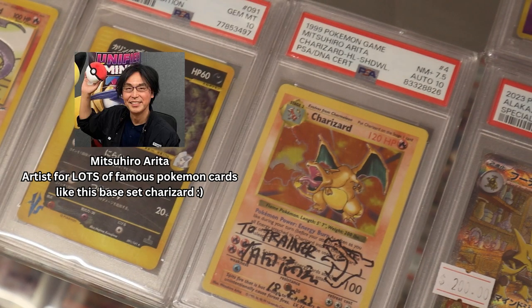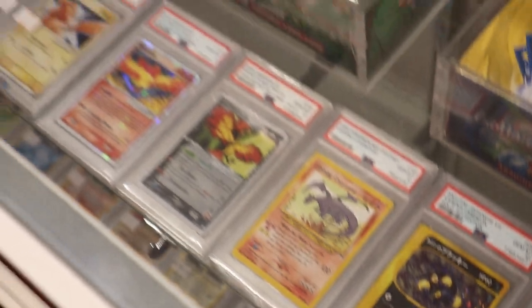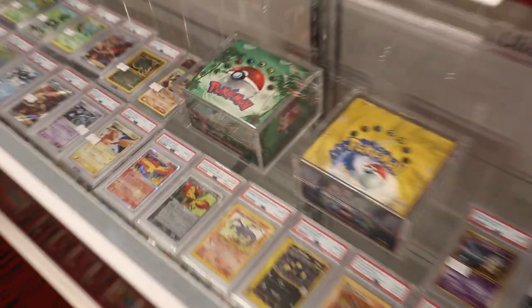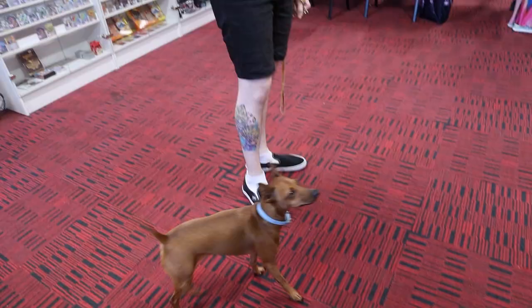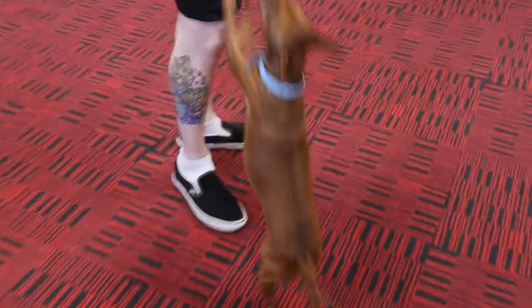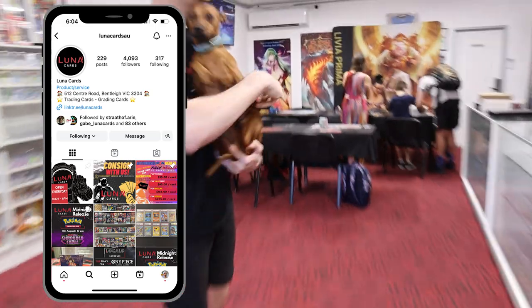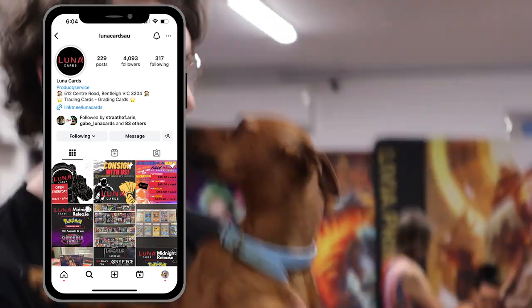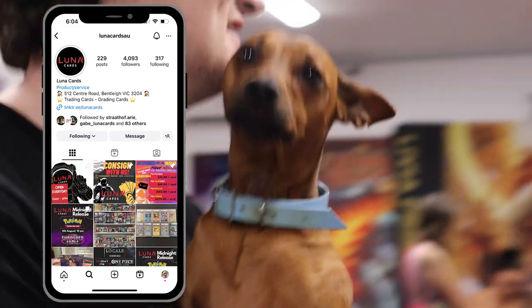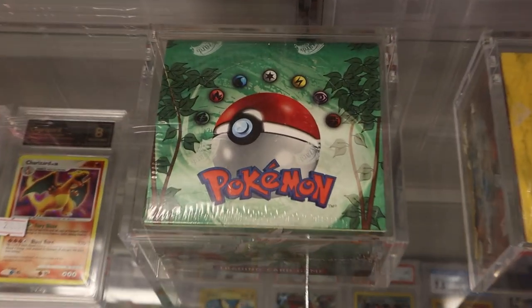He was here hanging out, so we got some cards signed by him. I think he ended up signing that one — he's so cute, oh my gosh. So what's with the red logo on the box?